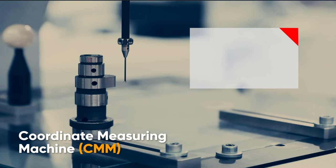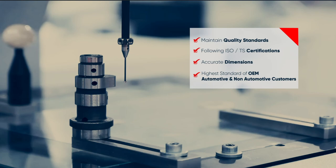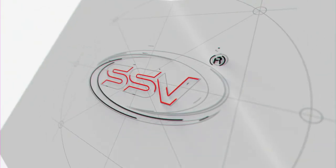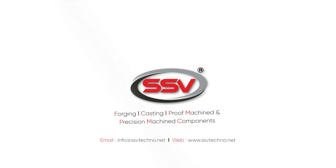For maintaining quality standards, following ISO TS certifications for accurate dimensions with the highest OEM standards for automotive and non-automotive customers — a complete solution for any kind of forging, casting, proof machined and precision machine components, with outstanding manufacturing processes at SSV.